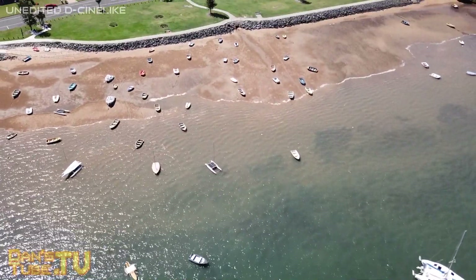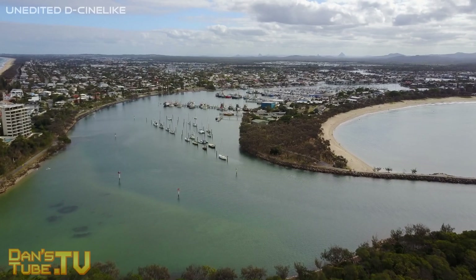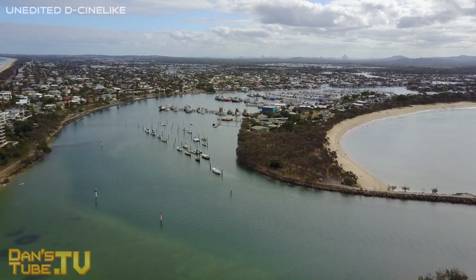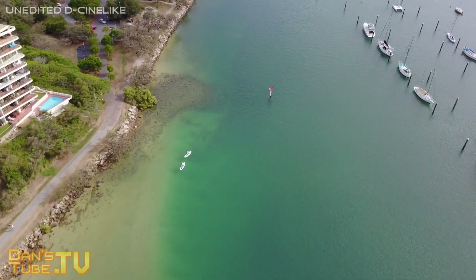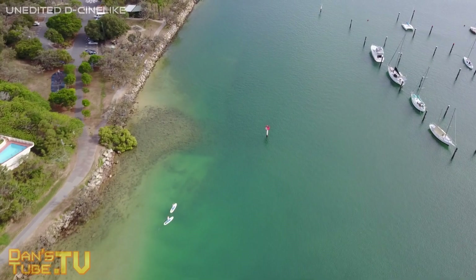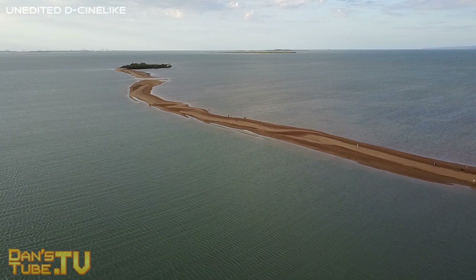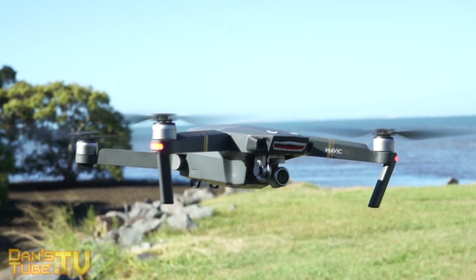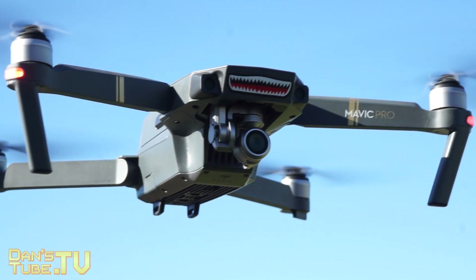Another thing I try to steer clear of is shooting in 1080p. Every time I've shot in 1080p I haven't been 100% satisfied — it's just not sharp enough and there's not enough detail in the image. Every single time I've shot in 4K I've been extremely happy with it. My recommendation is to shoot in 4K regardless — it looks amazing. And if you want, you can edit in 1080p, which gives you a little more room to crop and zoom the image in post.